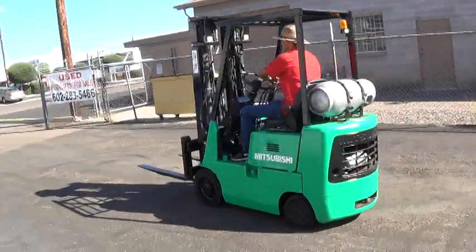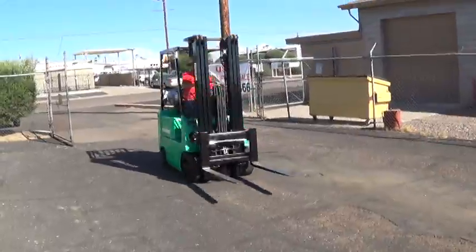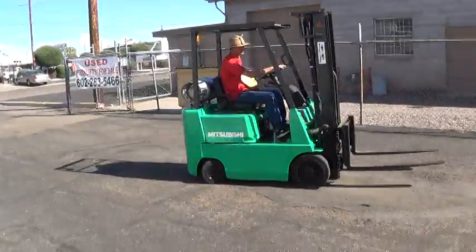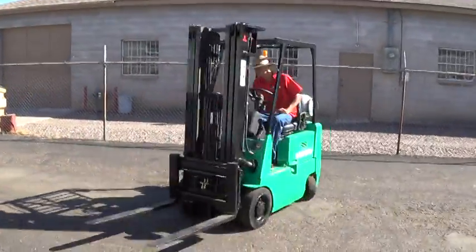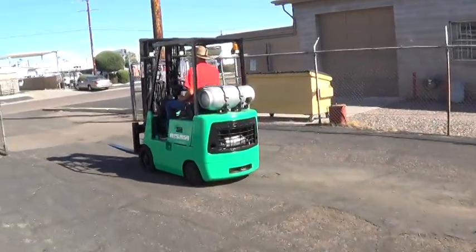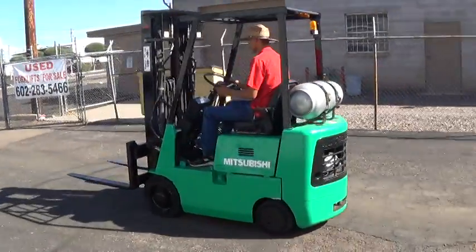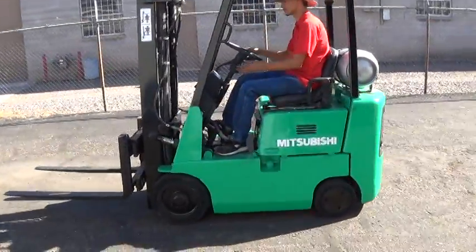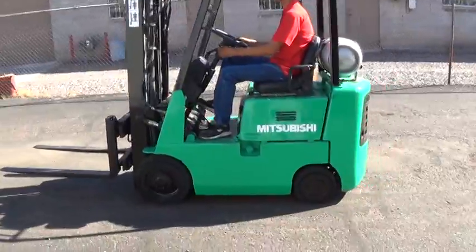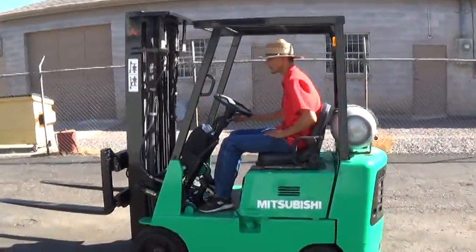We have a 1997 Mitsubishi forklift, model FGC-15. It has a 3,000 pound lifting capacity, runs on propane fuel, has a Mitsubishi engine, automatic transmission, and cushioned tires — good for use on solid surfaces, indoor and outdoor.